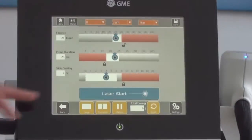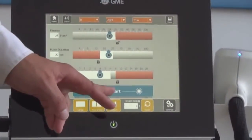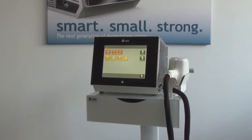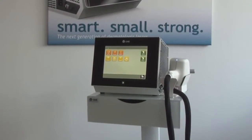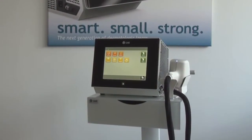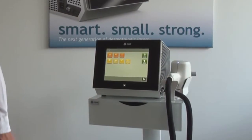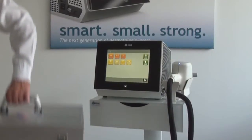Having selected the right parameters, the operator presses laser start. Linscan is small. The footprint is much smaller than any comparable laser. The device is fully transportable in an aluminium box that is part of the standard package.